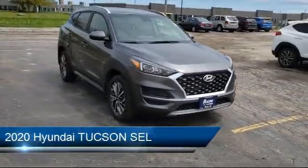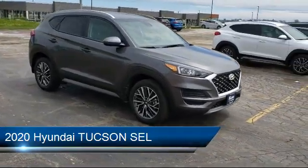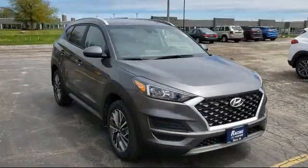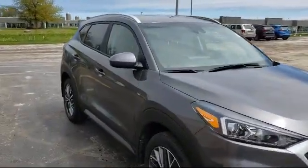It comes equipped with Bluetooth smartphone integration, heated front seats, lane departure warning, blind spot monitor, keyless entry, and cross traffic alert.